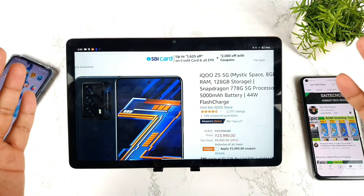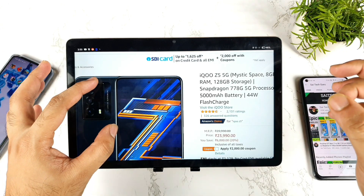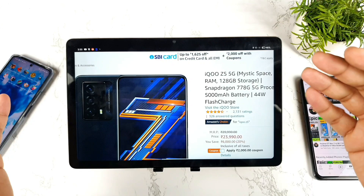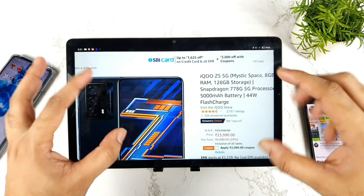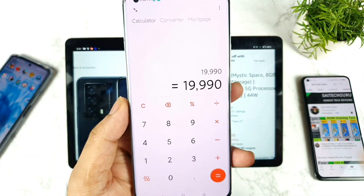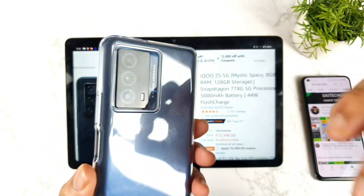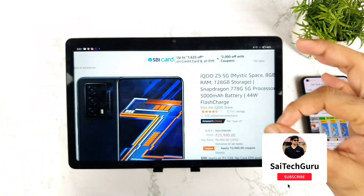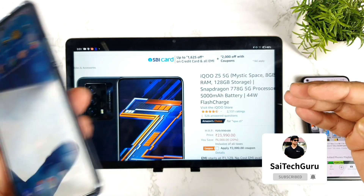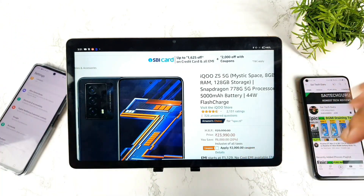Hi friends, welcome back. I am Sightaker. In this one I am going to show you how to buy the iQoo Z5 device for about close to 19,990. Yes friends, there is a sale going on on the Amazon website at this moment on the iQoo Z5, and I will try to explain how to get this mobile phone for about close to 19,990 — which is definitely a very good, solid price for the iQoo Z5 that I am currently using.